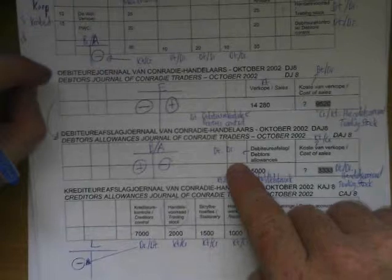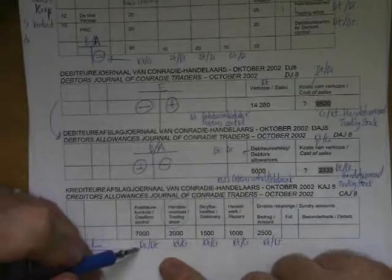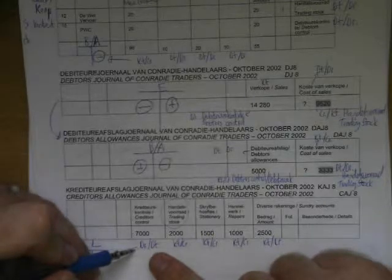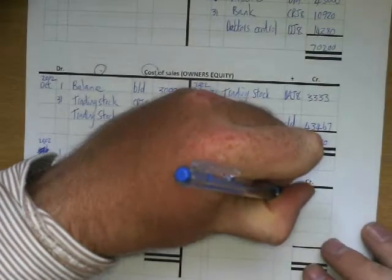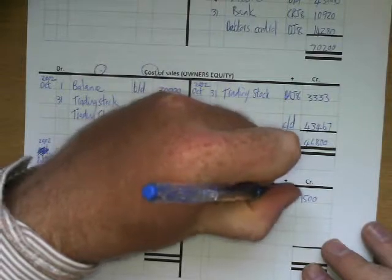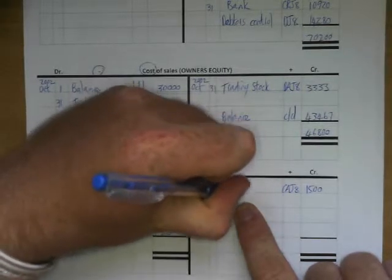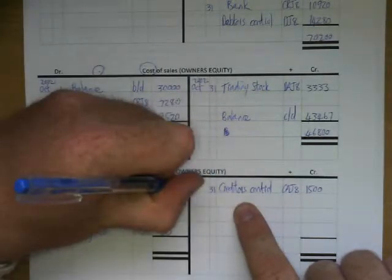I see no stationery in the DJ, no stationery in the DAJ. The last place I see stationery is in the CAJ. If people give us a discount, the creditors control becomes less by debiting it, and all the other accounts will be credited — credited with 1500 Rand.